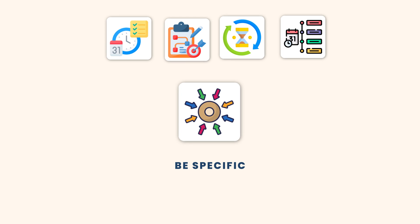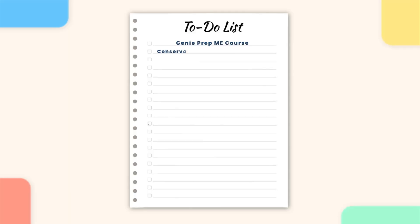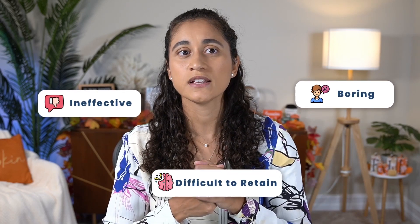Tip number three: be specific. What exactly are you going to study? Which resources will you use and which problems will you focus on? Make sure that you are being very specific when creating your to-do list. Try to include all the problems you're going to study and also the resources you're going to use. To make your study sessions more productive, try to take notes when watching lectures, and also try not to watch long lectures, as those tend to be ineffective, boring, and difficult to retain. Try to watch short lectures, but if you only have access to long lectures, try to engage with the material, ask questions, and take notes.